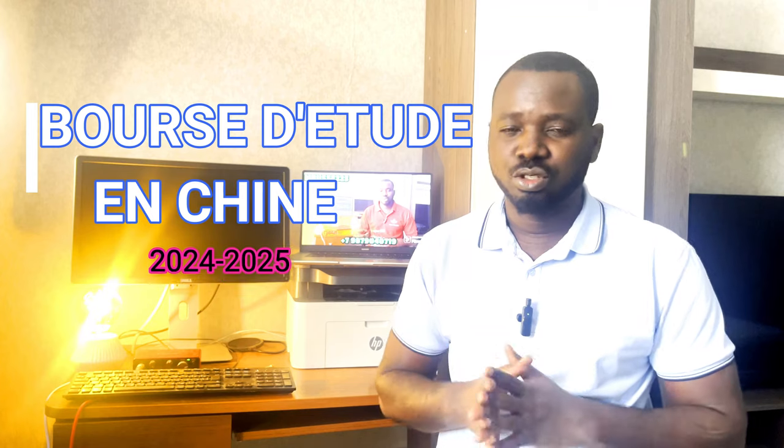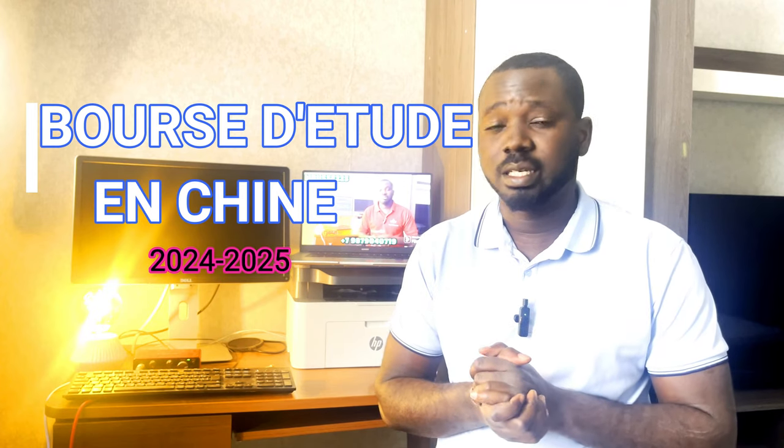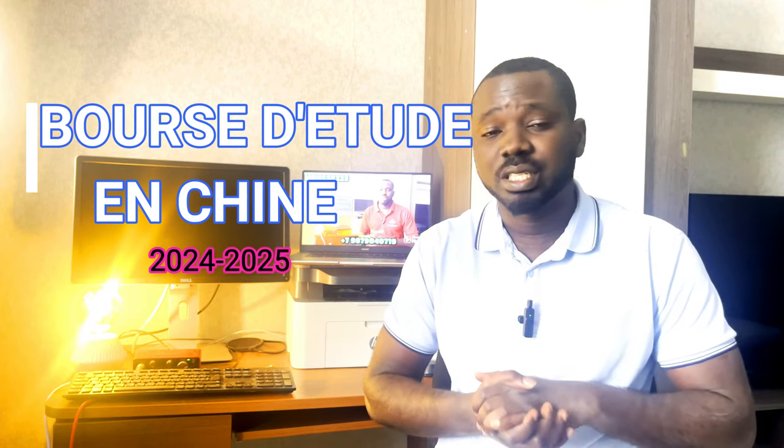Aller, salut les gars ! C'est toujours moi sur la chaîne de M. Le Resort 225. Aujourd'hui, nous sommes là juste pour vous parler d'une bourse — c'est la bourse de l'université de Mine et de Technologie de Huizhou, qui est en Chine.